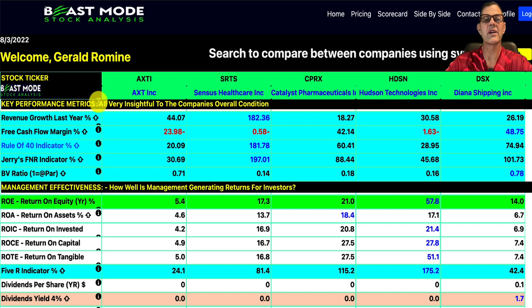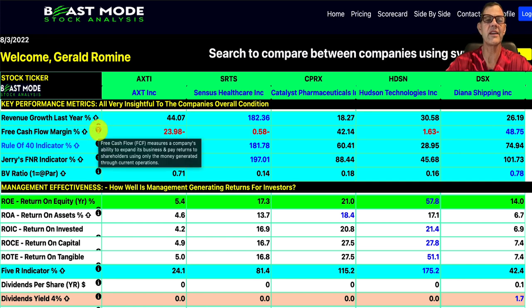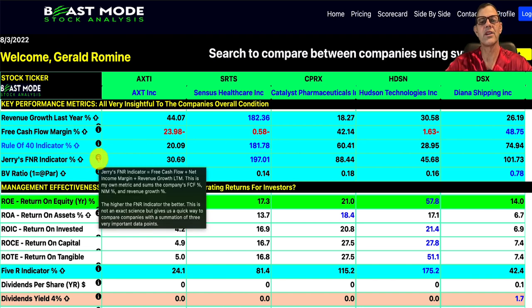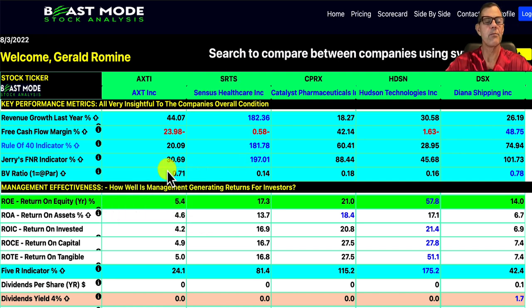Next, we've got the key performance metrics. For revenue growth last year, our winner was Sensus Healthcare at 182.36%. For free cash flow margin — which measures a company's ability to expand its business and pay returns to shareholders using only money generated through current operations — our winner is Diana Shipping at 48.75%. The Rule of 40 indicator shows Sensus Healthcare crushing it at 181%. My FNR indicator sums up free cash flow plus net income margin plus revenue growth for the last 12 months, and our winner here again is SRTS. For book value ratio, anything above one is exceptional, meaning book value exceeds share price. Diana Shipping is closest at 0.78.